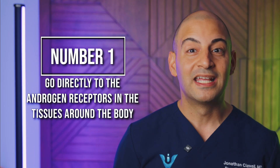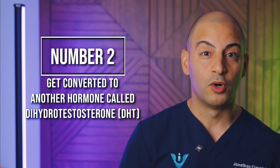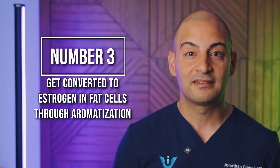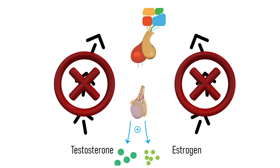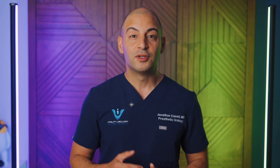Once testosterone is produced, it can do three different things. Number one, it can go directly to the androgen receptors in the tissues around the body. Number two, it can get converted to another hormone called dihydrotestosterone, or DHT, which is a stronger form of testosterone and acts directly in the prostate and other areas of your body, like your hair follicles. And number three, it can get converted to estrogen in the fat cells through a process called aromatization. Once there is enough testosterone and/or estrogen in the body, signals are then sent back to the brain, which will let the brain know that we can lower the production of LH and FSH. The process can be a little bit more complicated than this, but hopefully you get the picture.